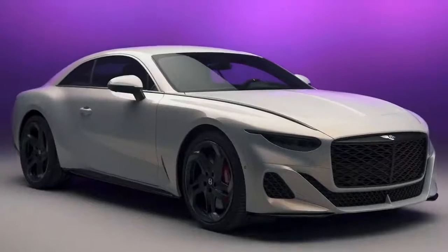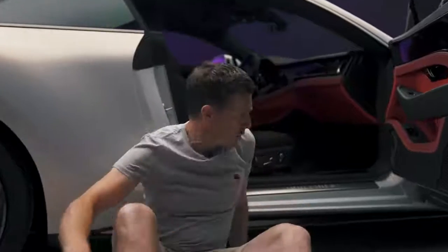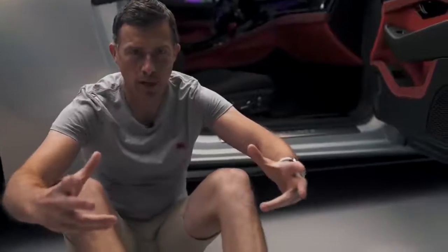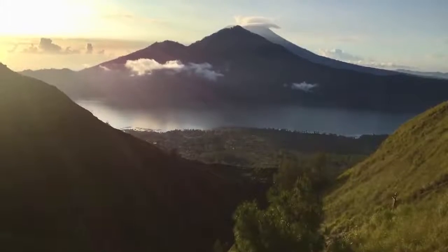Let's start by talking about what exactly this car is. It's based on a Continental GT, but it's been built by Bentley's bespoke Mulliner division — the guys that do one-off projects and exclusive super luxurious vehicles like the Bacalar. The name Batur actually comes from a volcanic lake in Indonesia.